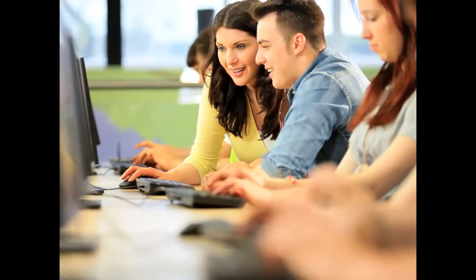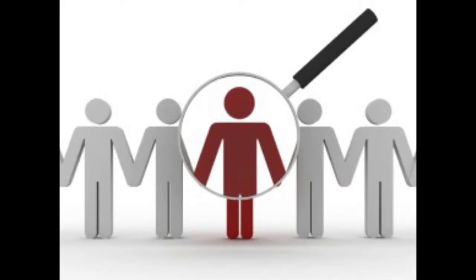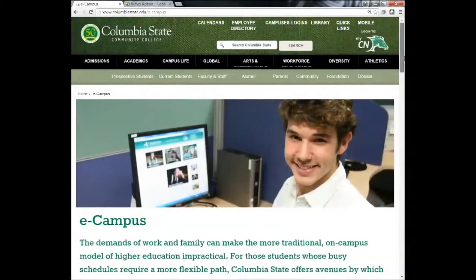Online learning is a great way to achieve your educational goal while juggling the demands of life. Understand, though, that it is not for everyone. Only you can decide. More information on online courses and other forms of distance education may be found at the eCampus website at www.columbiastate.edu/eCampus.